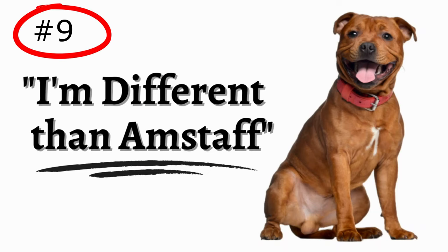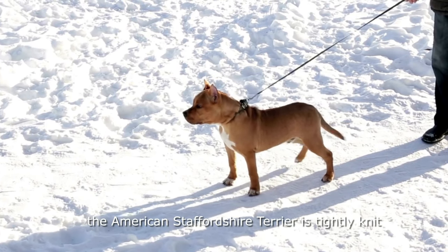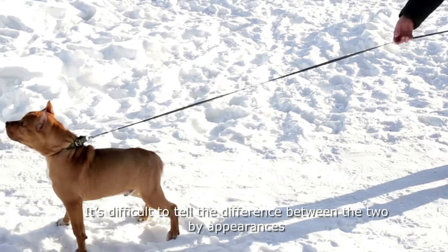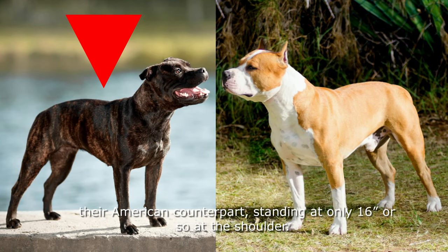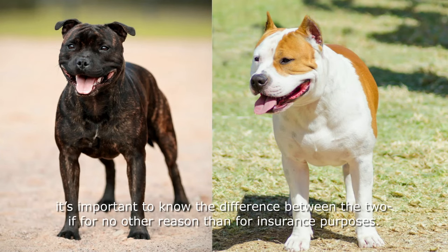Number 9: English Staffies are different than Amstaffs. The American Staffordshire Terrier is tightly knit within the pit bull umbrella, as well as the rep that comes with it. It's difficult to tell the difference between the two by appearances unless they were standing next to each other. But to the calibrated eyeball, Staffordshire Bull Terriers are a little shorter than their American counterpart, standing at only 16 inches or so at the shoulder. If you're on the lookout for a Staffordshire Terrier, it's important to know the difference between the two, if for no other reason than for insurance purposes.